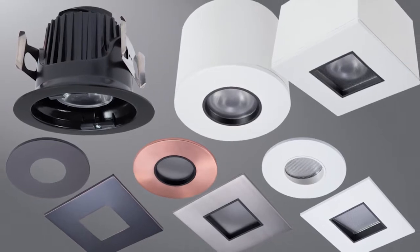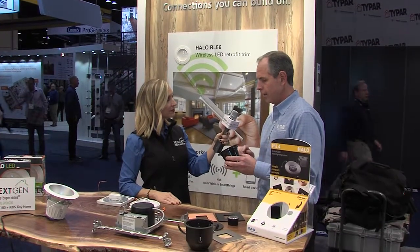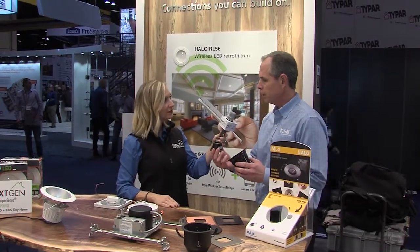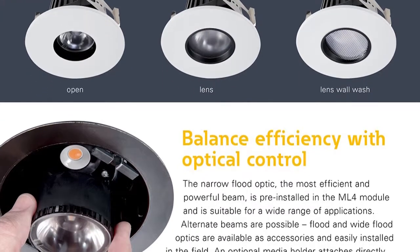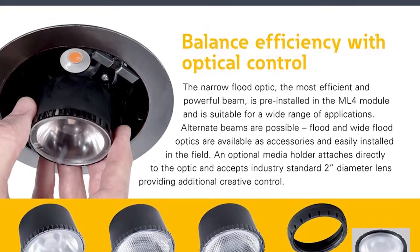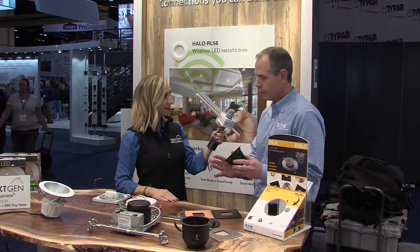What makes it unique is it comes in four different color temperatures, 90 CRI. It also has interchangeable lenses, so you can go from a 25-degree spread up to a 55-degree spread, or even a wall washer, and just place the optic inside the module. It can be done in the field or directly from the factory.